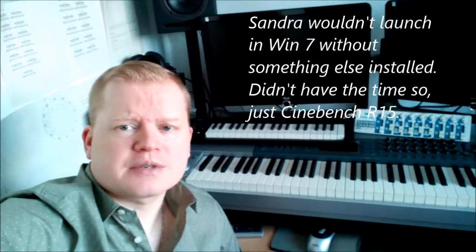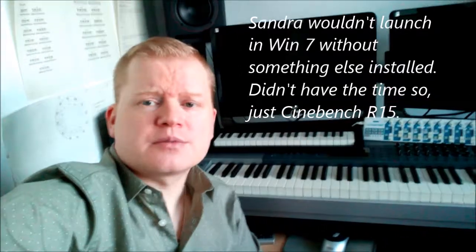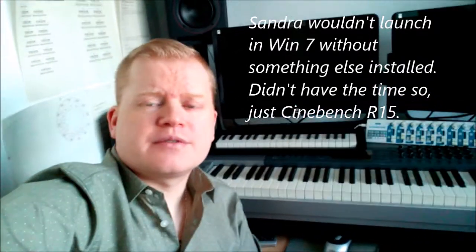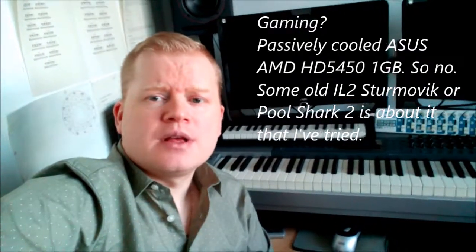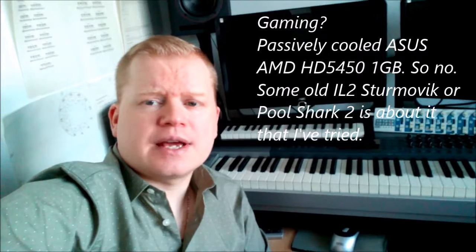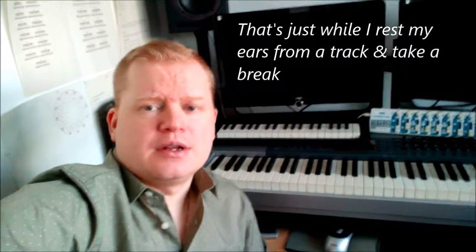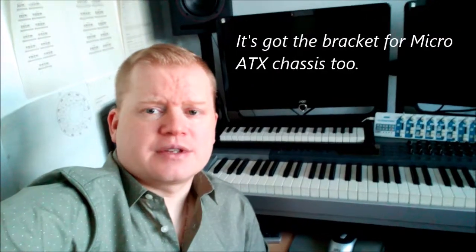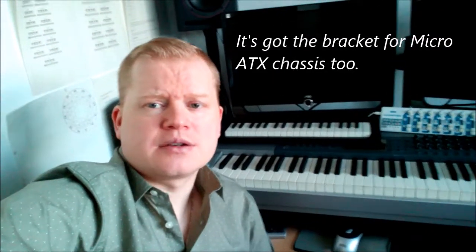We'll probably run Cinebench R15 and maybe some Sandra results for the CPU. Before anyone asks, I don't know how this processor performs for gaming — I've never used it for gaming. This rig has got a passively cooled HD5450 graphics card, an AMD card. Mainly because it's passively cooled, there's no fan noise for when you're producing music, so it's good for that.